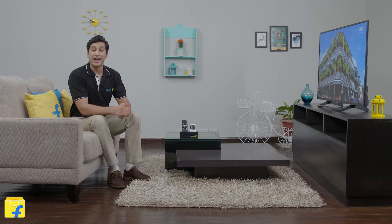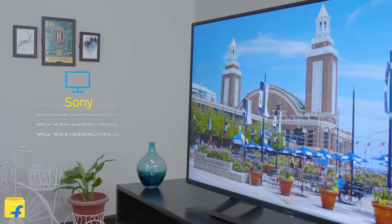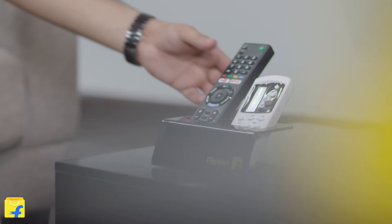Hello, I am Vishwa and welcome to Flipkart. Today I will be reviewing the 49-inch Sony KD-49X7002E 4K LED TV for you. This range also offers three more sizes: a 43-inch, 55-inch and 65-inch. So let's have a look at all its features one by one.